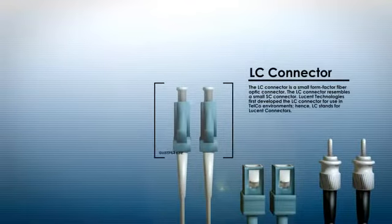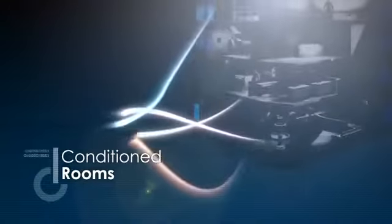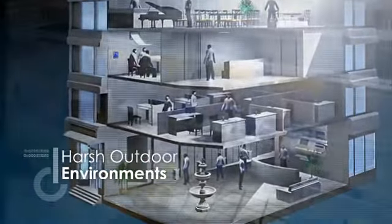Connector options include SC, ST, LC, or MTRJ connectors. All of these selections may be installed in climate-controlled rooms or harsh outdoor environments.